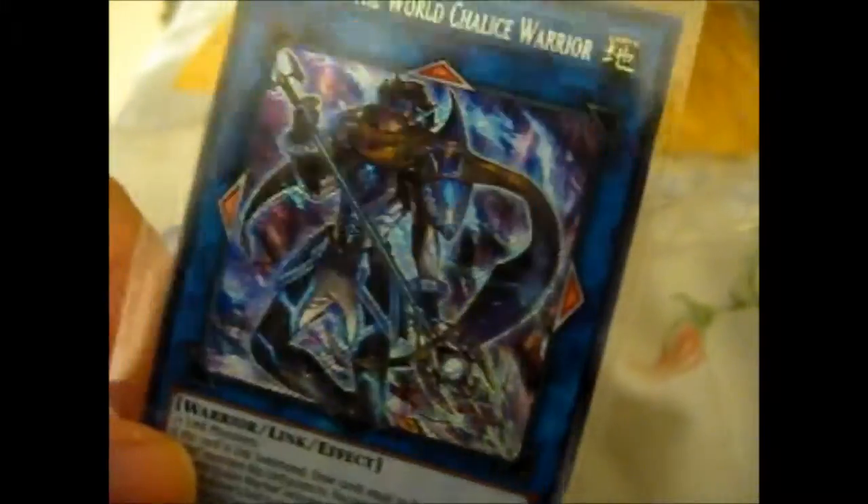We've got an ultra rare, we've got a secret rare, and a few ultra rares as well, and super rares — all holos throughout. That's awesome.